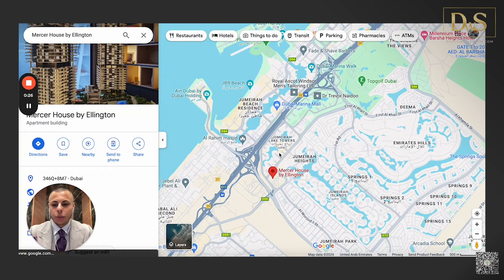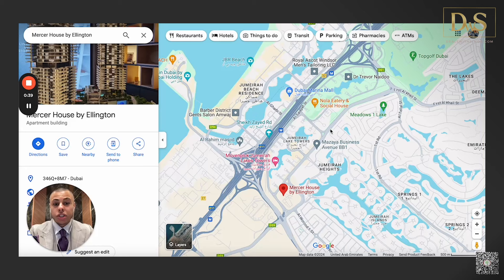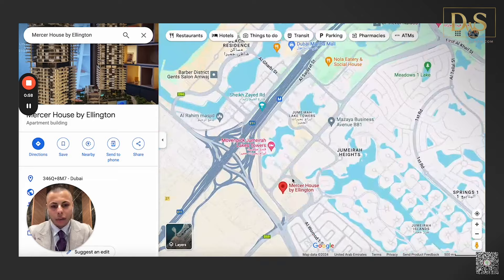On the right side is Sheikh Zayed Road — the E11 — which connects all the major key destinations not only in Dubai but into the other Emirates as well. We have Bluewaters Island over here, Jumeirah Beach Residence next to the sea, JBR, and Dubai Marina on the other side of the canal. On the other side of Sheikh Zayed Road we have the whole area of JLT with its different clusters.